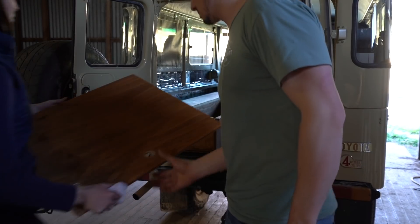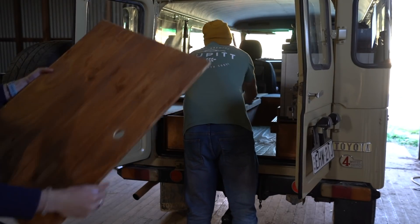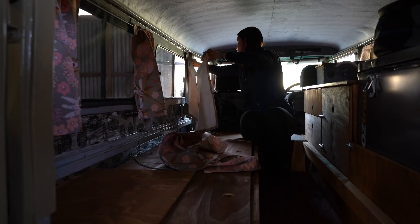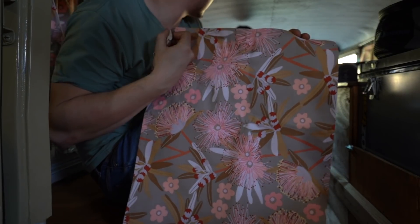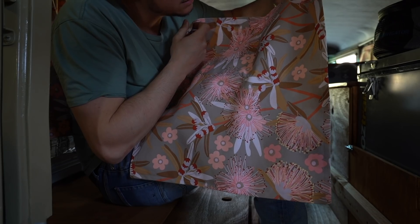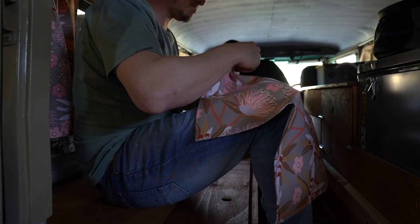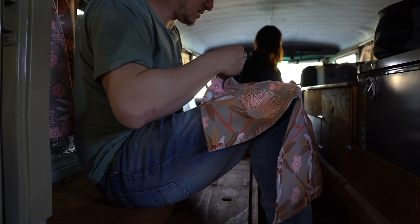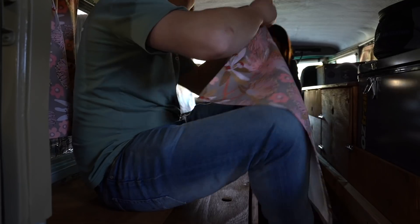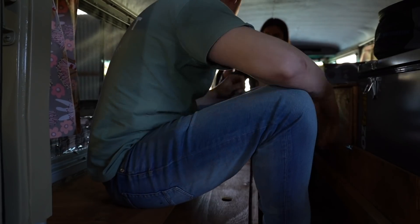These are some of the last bits. Holly chose this fabric from Spotlight — it's got native flora on it, which is quite nice. The colours are good — it's got a little bit of sandy, top-beige in there. So perfect. Holly made these using her high school textiles skills, which really helped. So these are sort of privacy curtains — not just for the sides but for the back and front section as well.